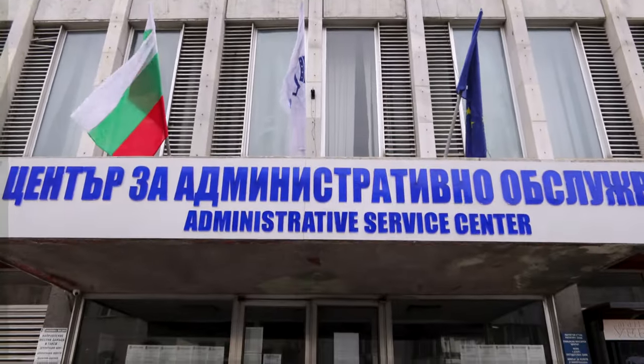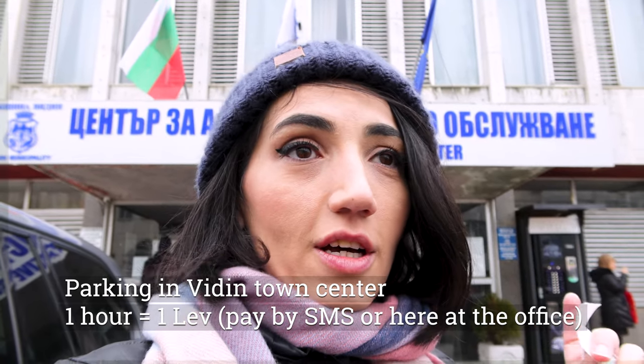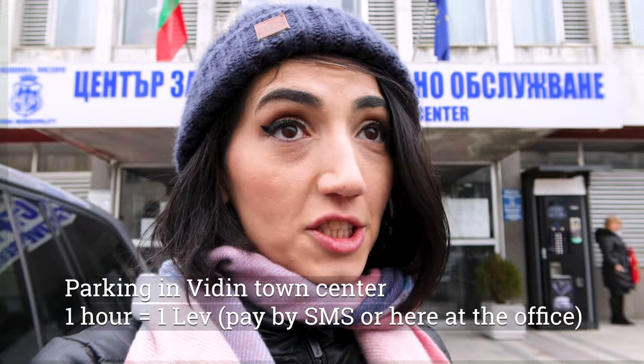So the first challenge of this trip in Vidin, Bulgaria, is to pay for the parking. We found the really big administrative building of Vidin municipality, and just inside on your right there's a small office where you can pay for parking. You take a picture of your license plates and show it to the man there. He spoke a bit of English, and you can pay by card or cash — one hour is one lev. People are so friendly!